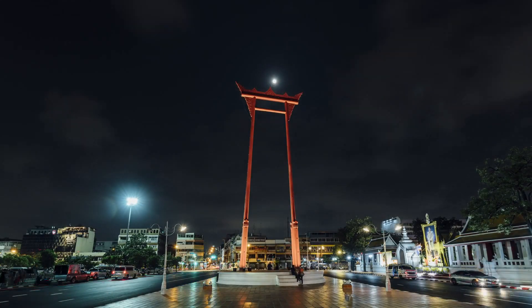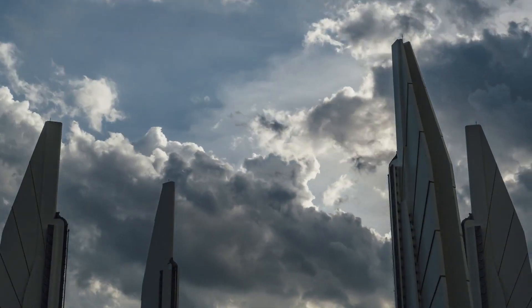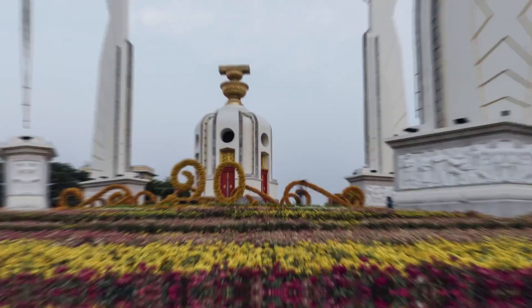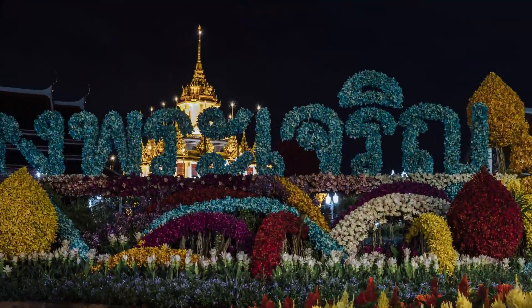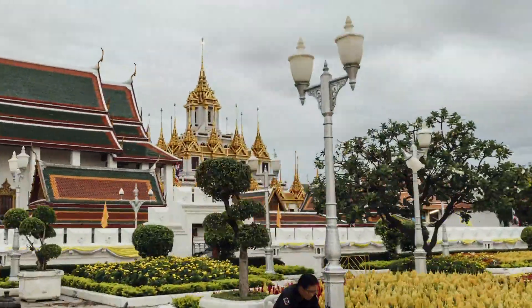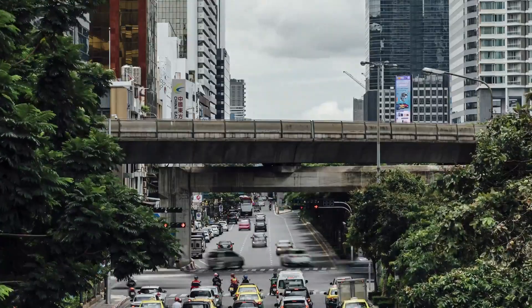Today, we're diving into the vibrant capital of Thailand, Bangkok, to unveil the top five hotels in the city. We've meticulously analyzed 165 of the top hotels, considering verified reviews from thousands of travelers across the top seven booking websites. We'll also provide you with price analysis and maximum discount links for each hotel. So, without further ado, let's jump into the list.